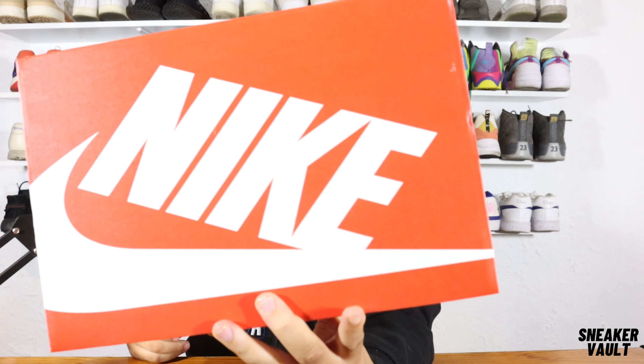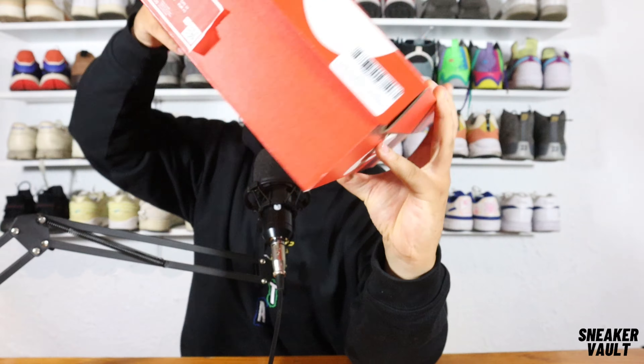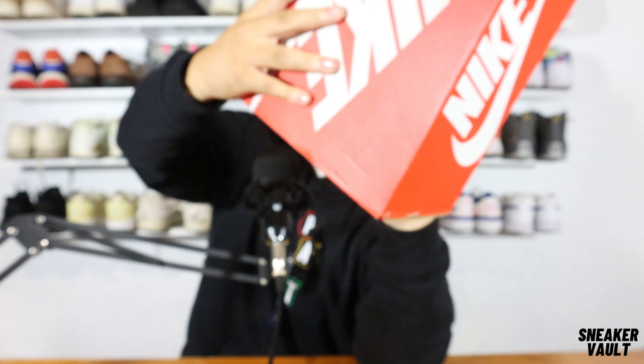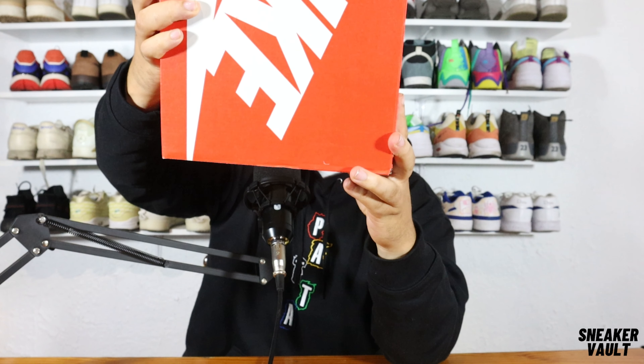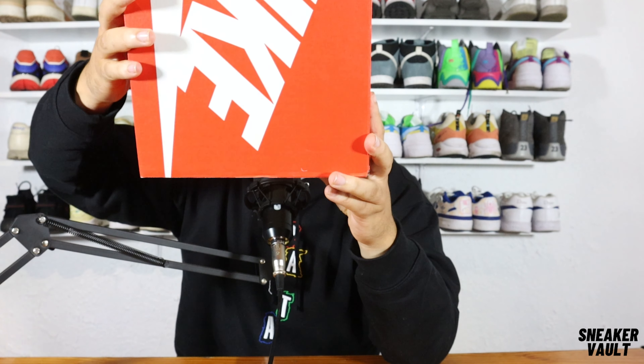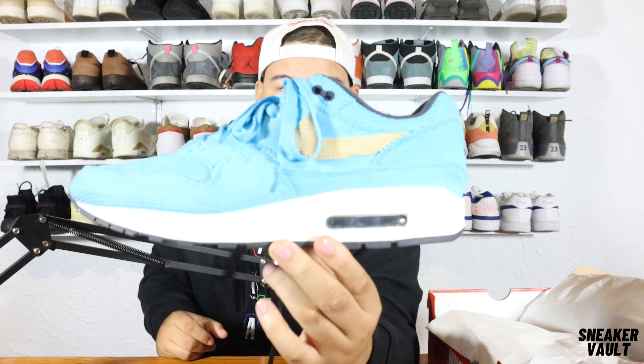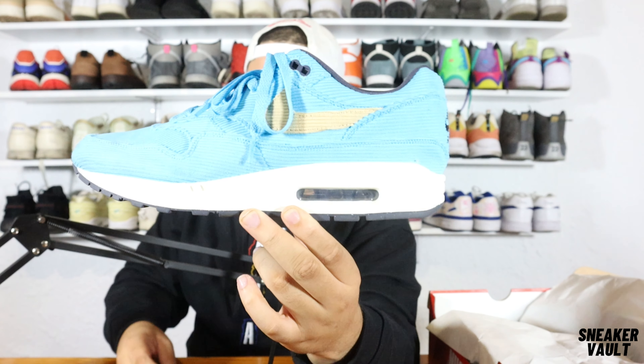Let's get into the box. As you guys can see, it comes in the standard Nike box. I'm a UK 10, as shown right there. There's the normal Nike Air tag at the back. This box is made from over 90% recycled material — I really love the fact that they're getting into recyclable materials; I think it's important for the environment.